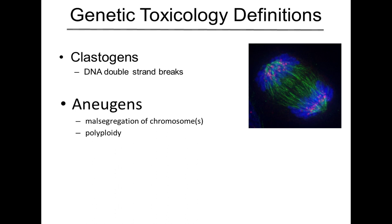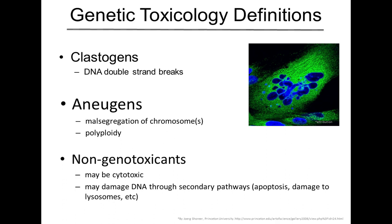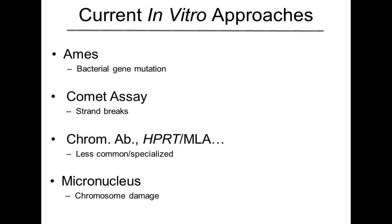So we've got these two different classes of genotoxic agents, clastogens and anugens. The other category that we lump everything else into would be non-genotoxicants. Many of these may be just as cytotoxic as those clastogens or anugens, but they do that through other mechanisms. In fact, they may ultimately damage DNA, but they're primarily doing it through secondary pathways. Some examples would be apoptosis or damage to lysosomes. It's not a direct type of DNA damage such as we would see with clastogens or anugens.